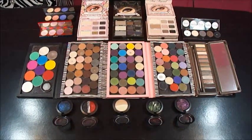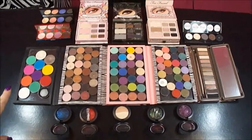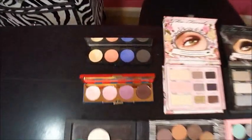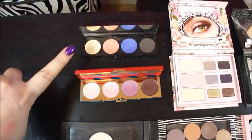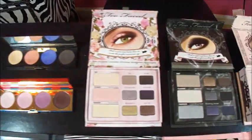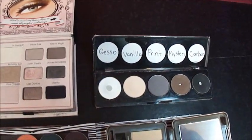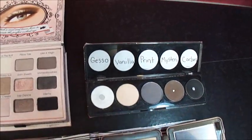Here's all my MAC shadows, Too Faced, Urban Decay, and a few Sugarpill and Makeup Forever shadows. I'll just zoom in on them real quick. This one's Hello Kitty, that's our Wonder Woman, and here's some of the Too Faced palettes. And that's just MAC shadows that I depotted and kind of made like a go-to nude palette or smokey eye palette.